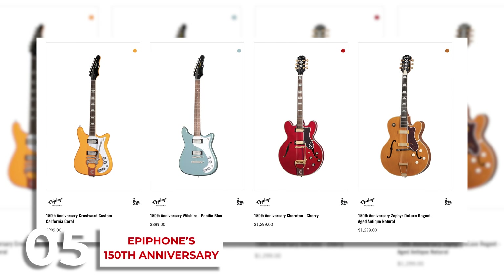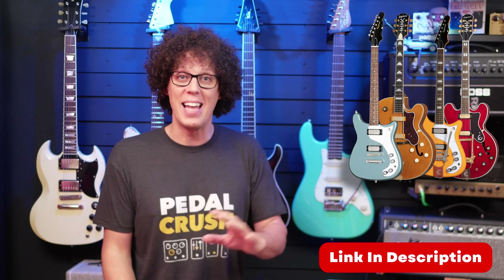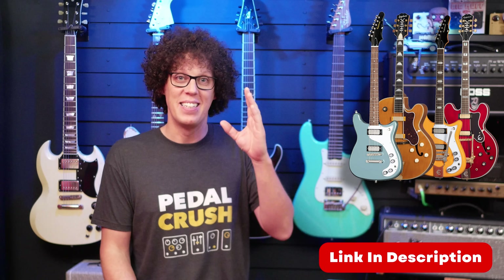The Epiphone 150th Anniversary brings us four limited edition models: a Sheraton, a Wiltshire, a Crestwood, and a Zephyr. From $799 to $1,299, these guitars are not cheap, but I do find them absolutely stunning. Again, in Europe prices are through the roof, and that makes me want to dislike them — but they are so pretty. I'm an absolute sucker for the batwing headstock, so that Crestwood could possibly tempt me into giving money to Gibson.